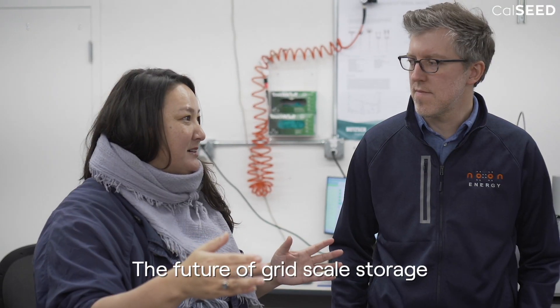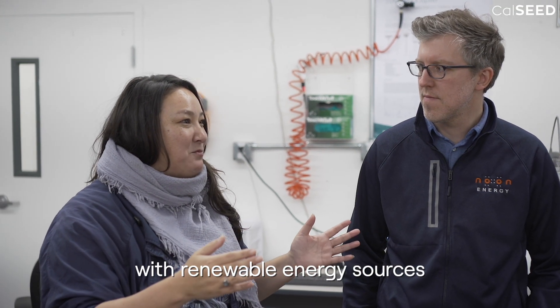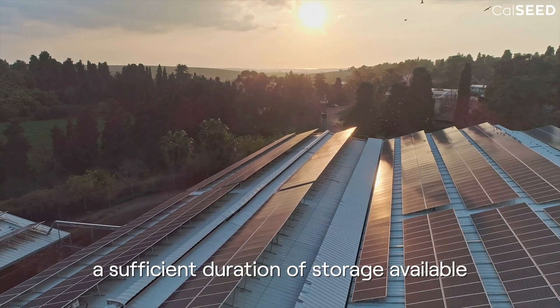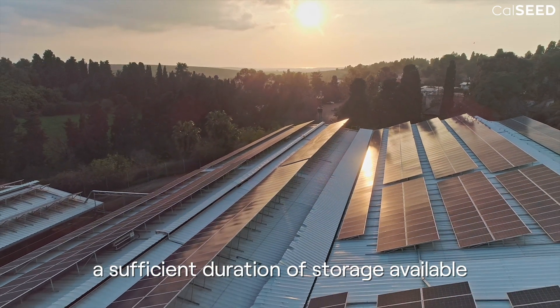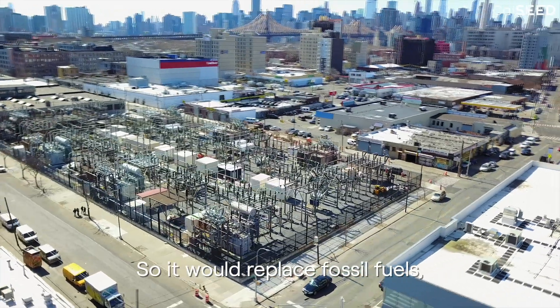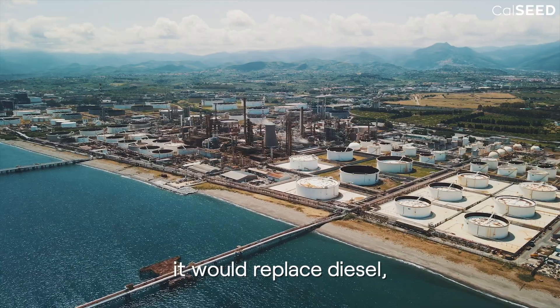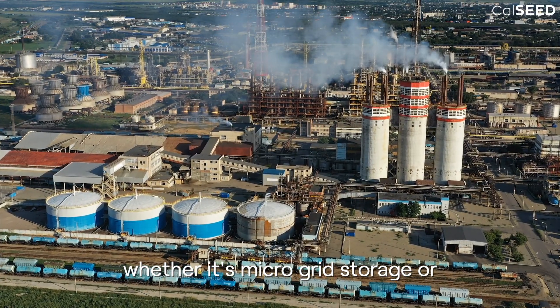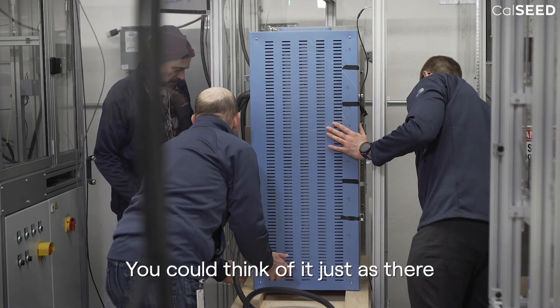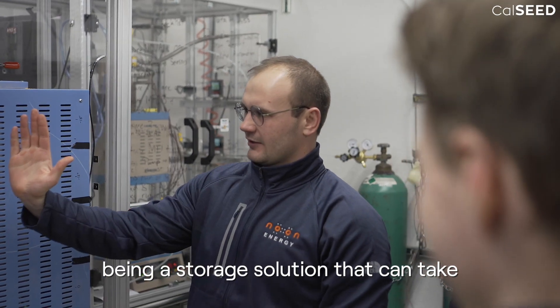The future of grid-scale storage with renewable energy sources would mean having sufficient duration of storage available at the grid level, replacing fossil fuels and water-based diesel, whether it's microgrid storage or national grid storage.